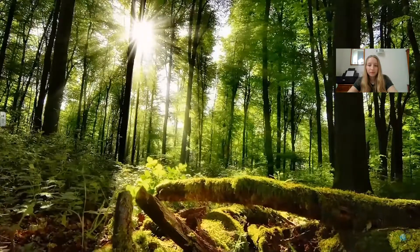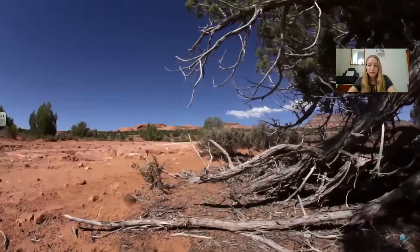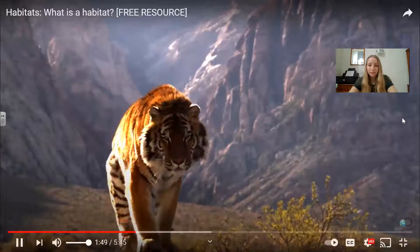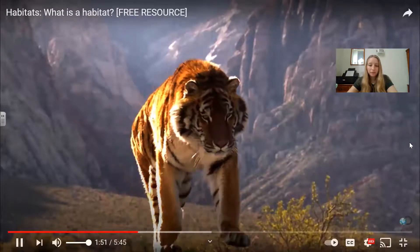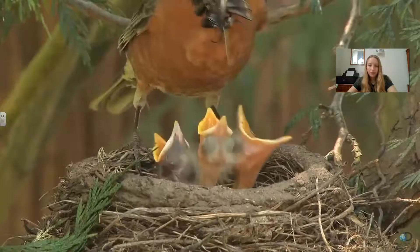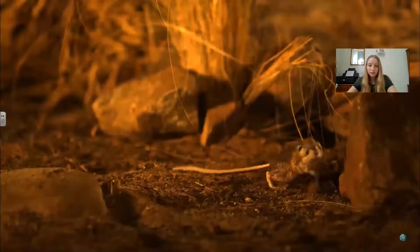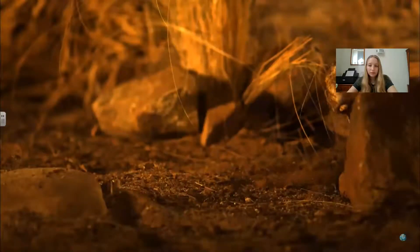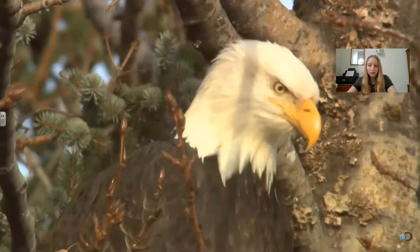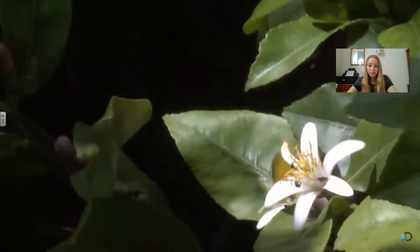Whether it's woodland, water, deserts, or mountains, a habitat holds everything a creature needs to live and grow: food, shelter, air, and water. Plants provide shelter and food for herbivores, who in turn are prey for predators. In one way or another, they all depend on each other.